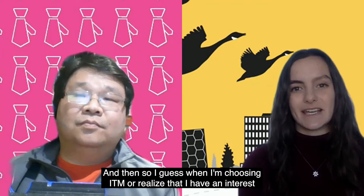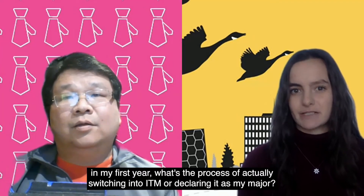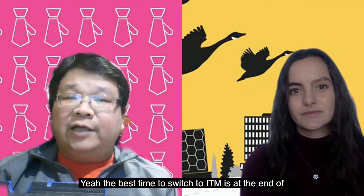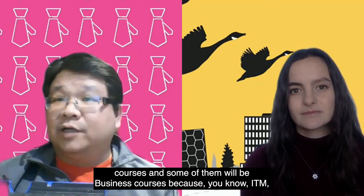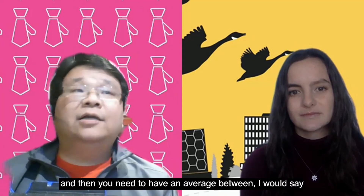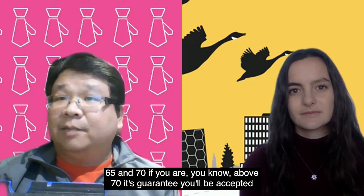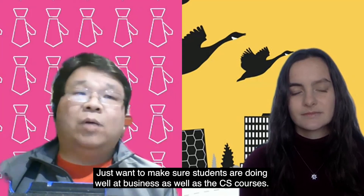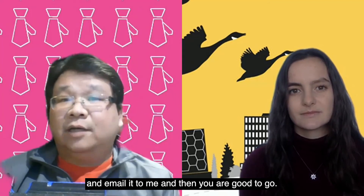When I realize that I have an interest for all of these things and I'm enrolled in mathematics in my first year, what's the process of actually switching into ITM or declaring it as my major? The best time to switch to ITM is at the end of 2B after you finish 10 courses, and hopefully some of them will be CS courses and some will be business courses. You want to be comfortable with those two subjects. You need to have an average between 65 and 70. If you're above 70, it's guaranteed you'll be accepted, but between 65 and 70 we'll look at it case by case, just to make sure students are doing well in both business and CS courses. If you are qualified, you can fill out a plan modification form and email it to me, and then you're good to go.